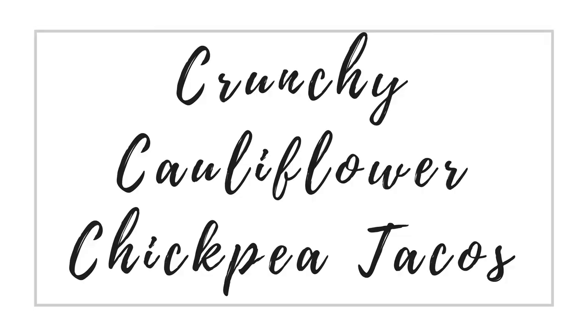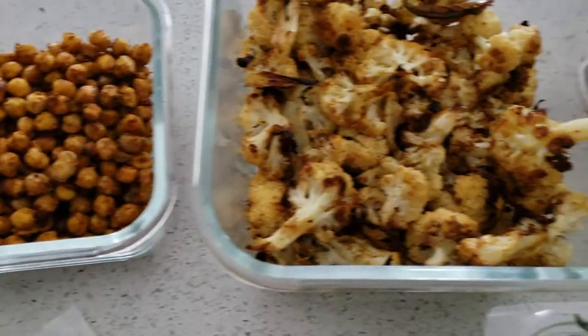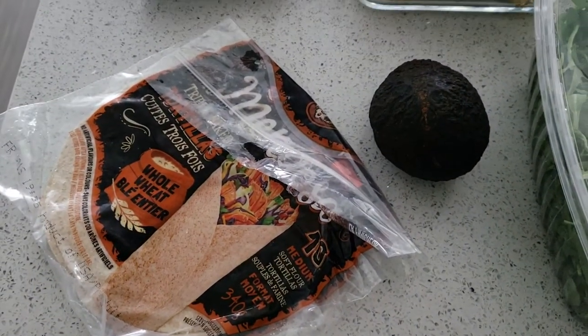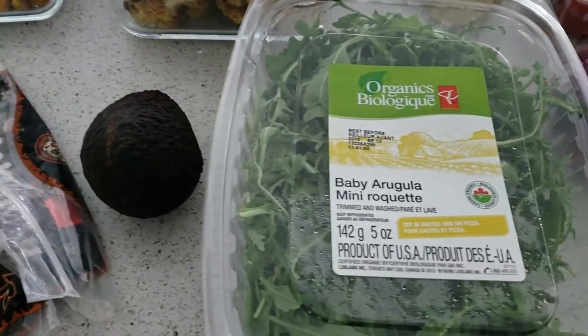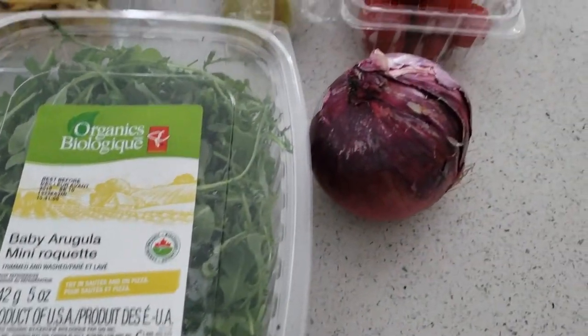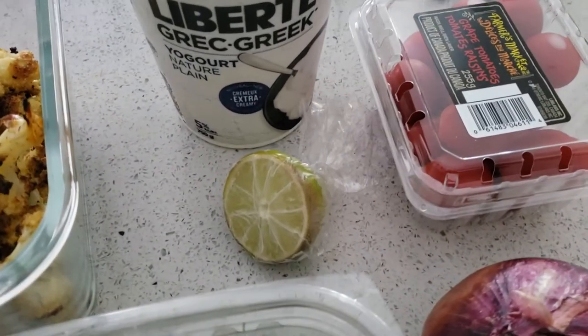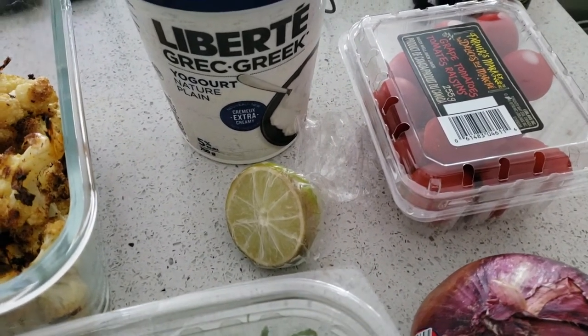Next up, roasted cauliflower chickpea tacos. From our prep, we've got the chickpeas and the cauliflower. For fast foods, I've got some tortillas or taco shells, avocado, some more greens, red onion, and tomatoes to top the tacos. I'm also going to make a lime crema with some Greek yogurt and lime.